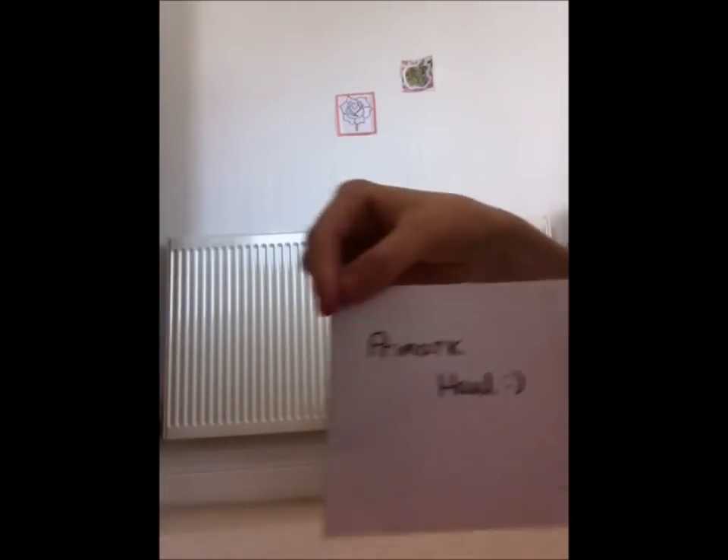Hey guys, welcome to our first proper video and today we're going to be doing a Primark haul. We want to show you our new things and keep you up to date with the stuff that's going on. Primark doesn't really have a website so we hope you enjoy, because most people like Primark hauls and we thought this would be our first video.